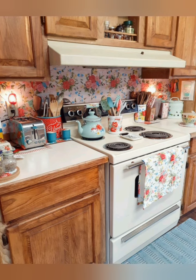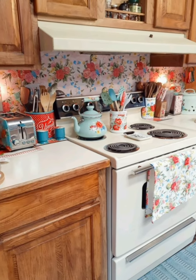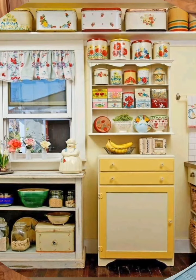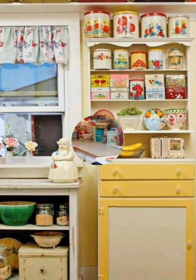Hey guys, welcome to Home Decor. Today I'm going to take you on a journey back in time as we explore some incredible small cottage kitchen decorating ideas. Let's start — here are some tips.